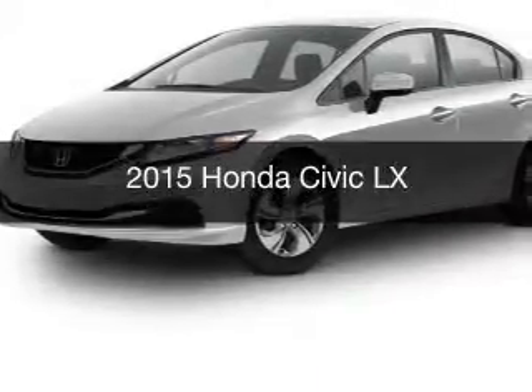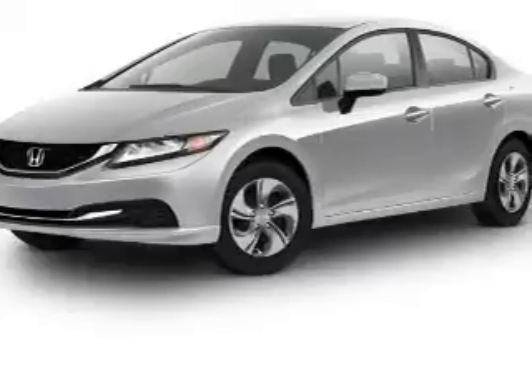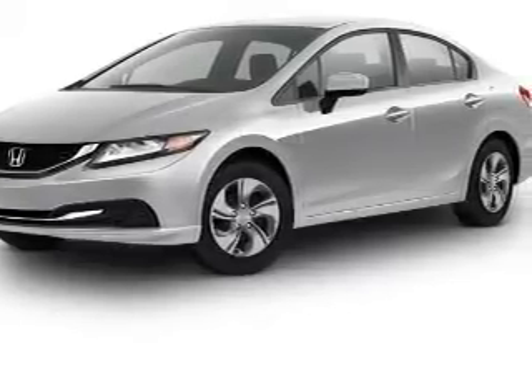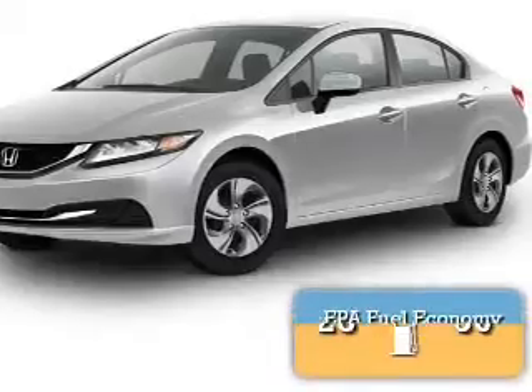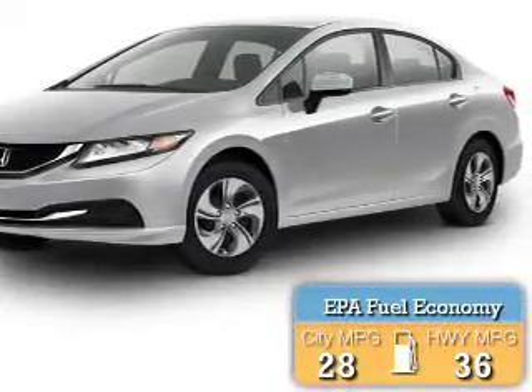This is a new 2015 Honda Civic. It's powered by front-wheel drive, a 1.8-liter four-cylinder engine, and a five-speed manual transmission. Great fuel efficiency saves you money by requiring fewer trips to the gas station.